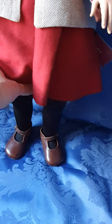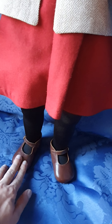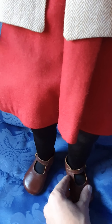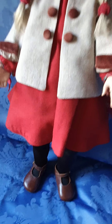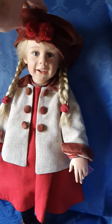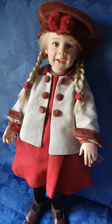The leggings are black, and then she has these brown leather shoes that are really cute — this is actual leather — and they're in excellent condition. I love her very much; she's one of my favorites, although all of them are my favorites.